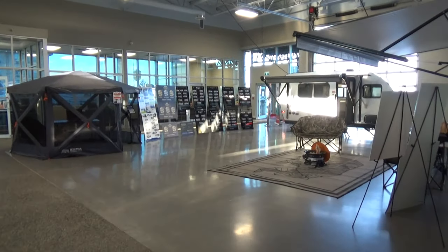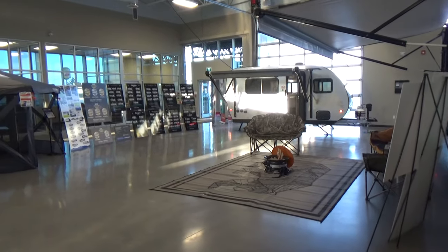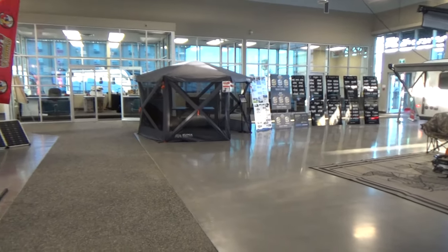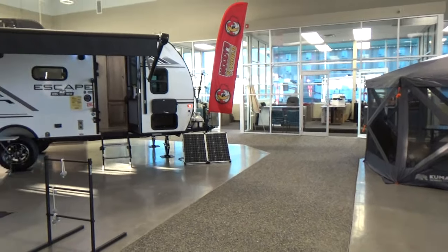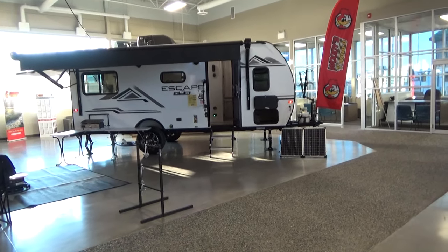I haven't shot a video for quite some time but going to be jumping back into it here. We're doing one in the morning at our dealership here in Leduc, just to give you a feel for what our showroom looks like, but also to highlight a really exciting product that we're carrying here.